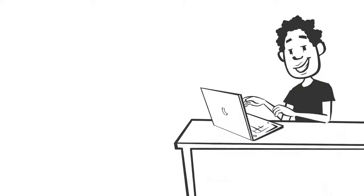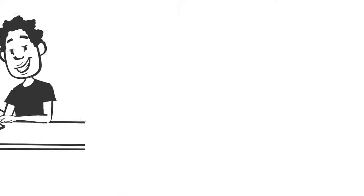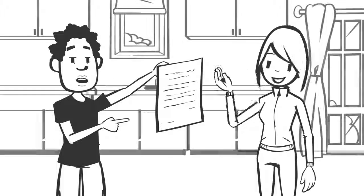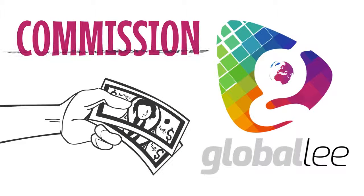When a new independent brand ambassador enrolls into the business, the corresponding enrollment package, also called a builder package, includes great Globally products for the new IBA to use themselves and to sample to their new customers. Globally Inc. pays commissions related to these product sales.